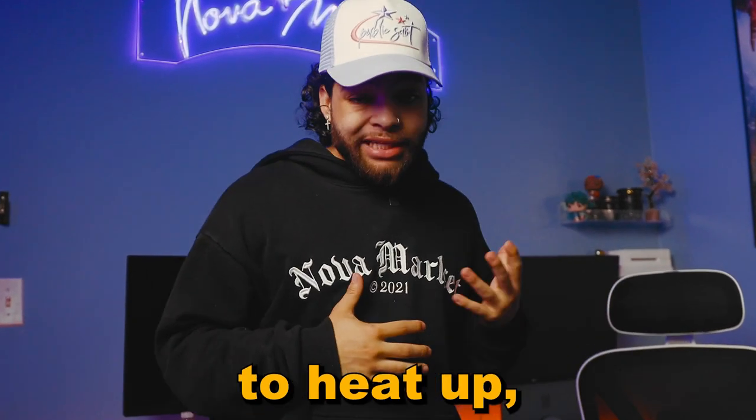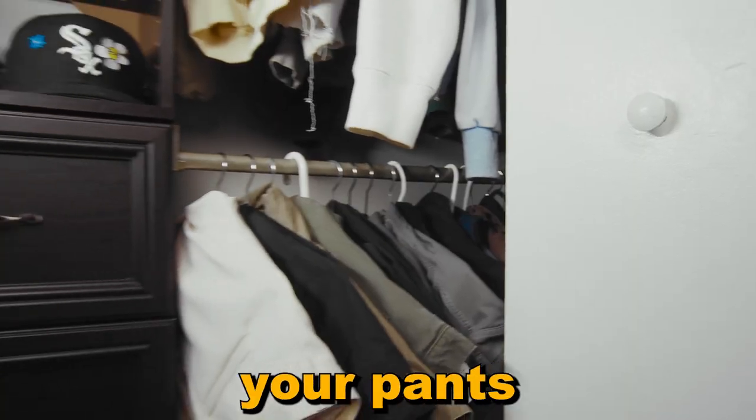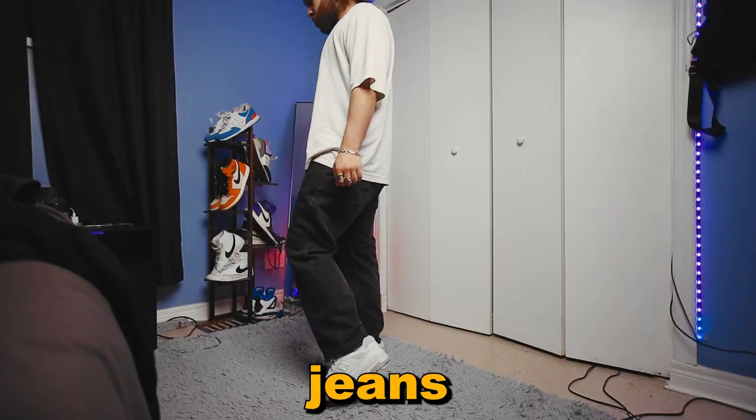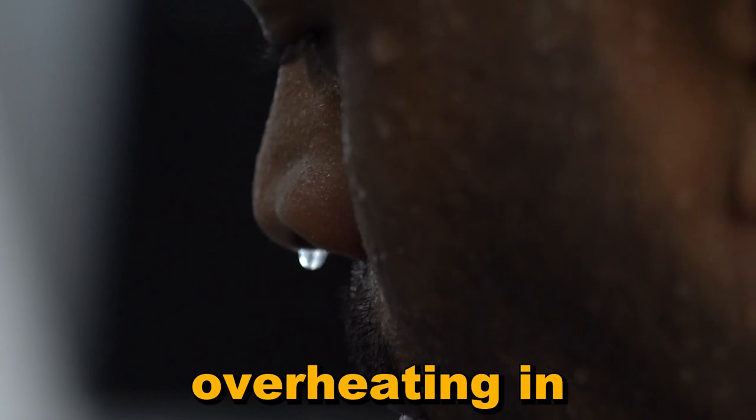It's summertime and as the weather continues to heat up, it's crucial to have a good selection of shorts to get you through this summer season. As I've said before, your pants or shorts are the foundation of your outfit, and unfortunately those black jeans and carpenter pants that are essential may have you overheating in the warm weather.